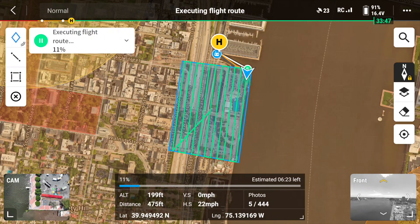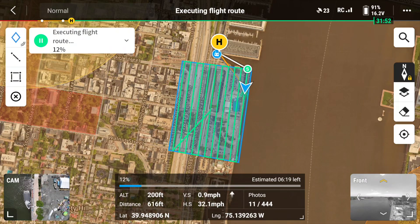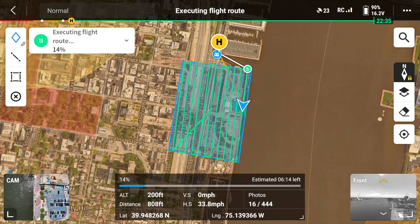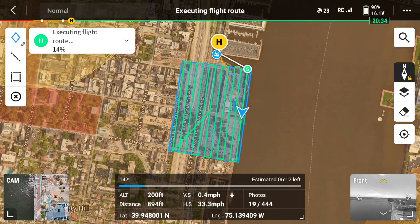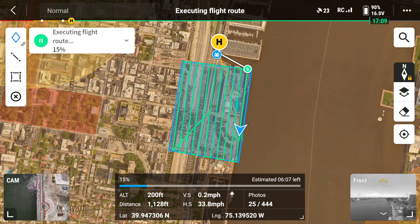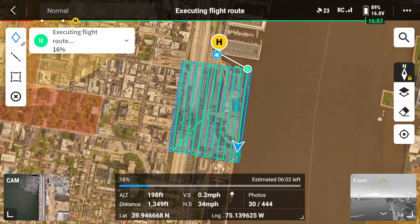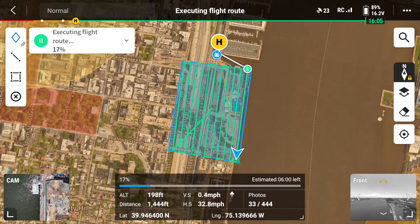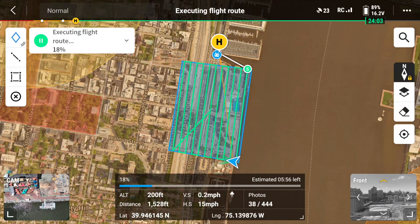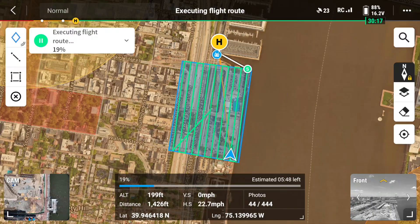In the bottom right corner is the vision assist feature. Even though the camera is pointed straight down taking photos of the ground, you can see what's directly in front of your drone. The Mavic 3 Enterprise has omnidirectional obstacle avoidance, so it's always going to look out for obstacles — but you can also put your eyes on the camera looking directly in front of the drone while the main camera takes photos down below. From here, you pretty much let the drone do its thing, take all the photos it needs to, come back and land. And once you have all those photos, we can move on to the next step: processing them.